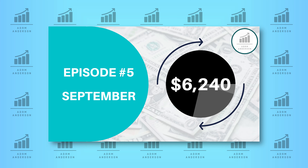Hey guys, welcome back to the channel. In this video, I'll be giving a full update on the dividend portfolio for the month of September.